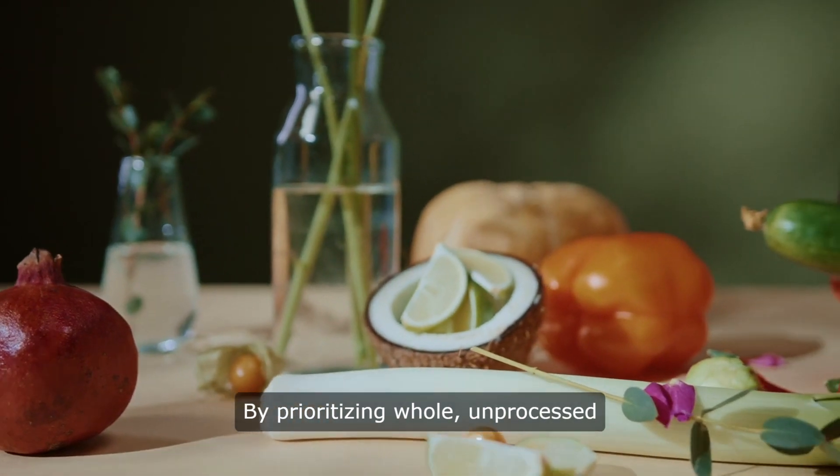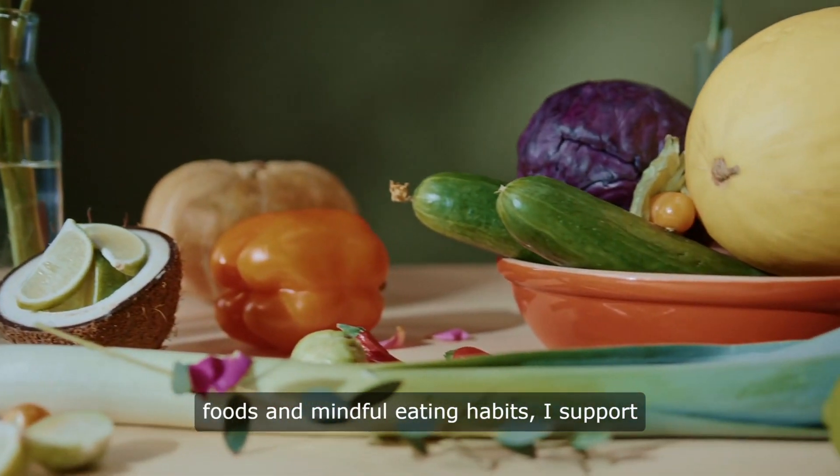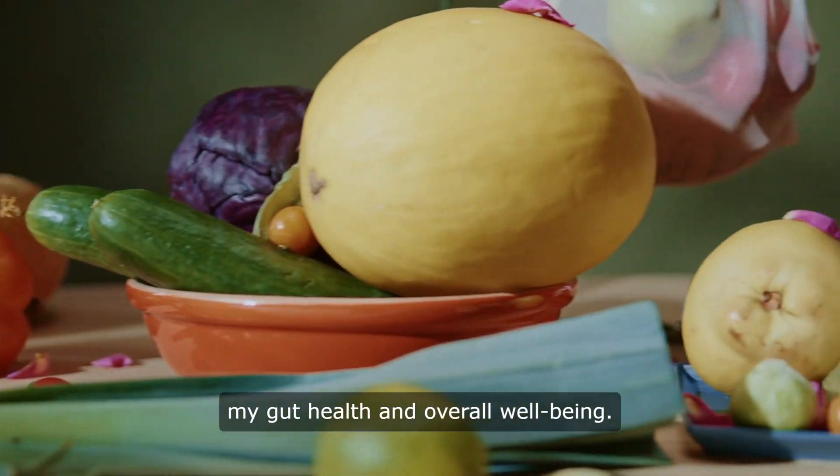By prioritizing whole, unprocessed foods and mindful eating habits, I support my gut health and overall well-being.